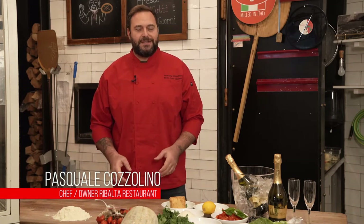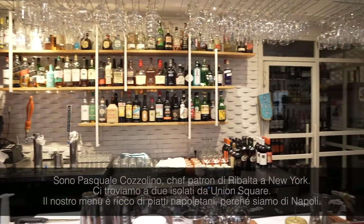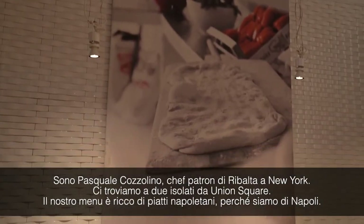Hi, I'm Pasquale Cozzolino, chef owner of Ribalta Restaurant in New York City. We are located two blocks away from Union Square. Our menu is full of Neapolitan dishes because we are from Naples.